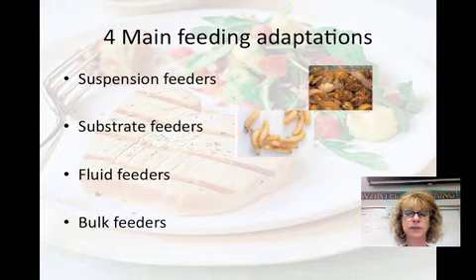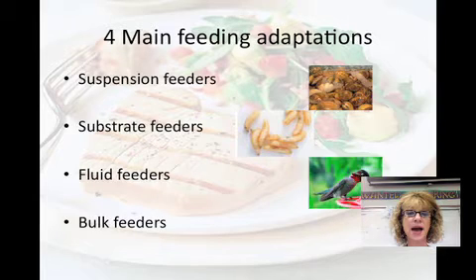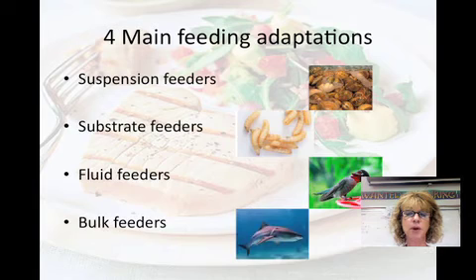Substrate feeders live in or on their food source, eating their way through it. Maggots and earthworms are examples of substrate feeders. Leeches, mosquitoes, hummingbirds, and bees are all fluid feeders. And bulk feeders eat large pieces of food. They oftentimes have tentacles, pinchers, claws, or teeth for eating those large pieces of food.